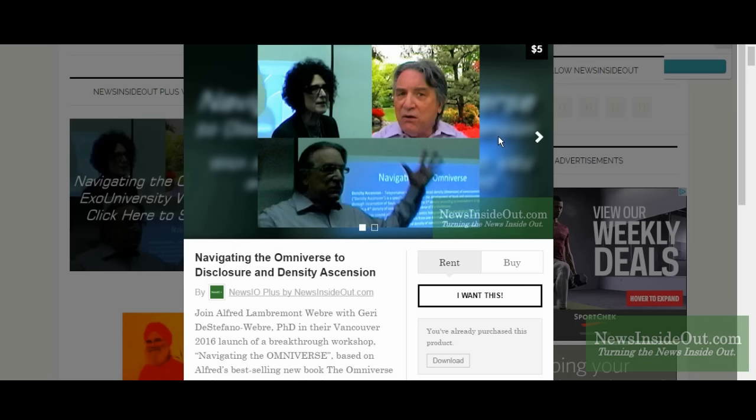So this is the place where we choose our titles. Here we have 'Navigating the Omniverse.' I suggest that we go ahead and purchase our rental by clicking on 'I want this.'